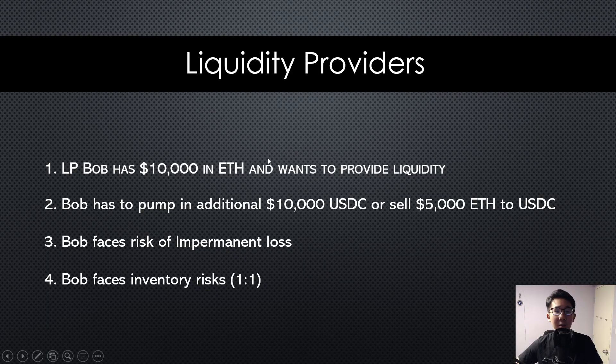Before we begin, let's understand what is the current problem in DeFi 1.0, starting from the side of the liquidity provider. Let's say LP Bob has $10,000 worth of Ethereum and he wants to provide some liquidity. He has to either pump in an extra $10,000 worth of USDC so that it is 50/50, or he has to sell half of his Ethereum to USDC.